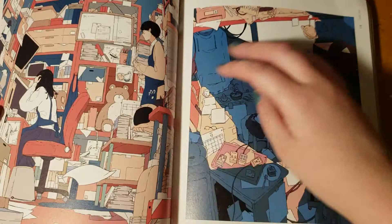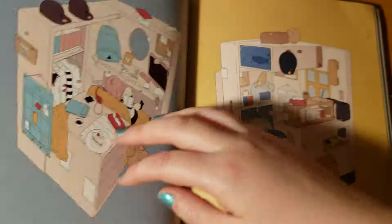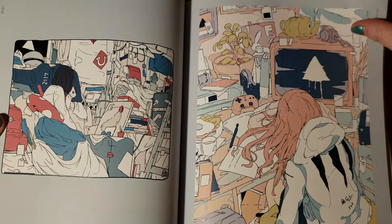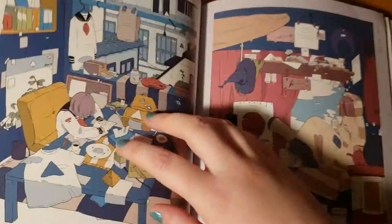The first part of the book kind of focuses more on interiors and rooms. Each picture has a little reference number, and in the very back of the book there's kind of like a little key — I'll show you all the pictures and it has like a little byline, and we'll get to that eventually.